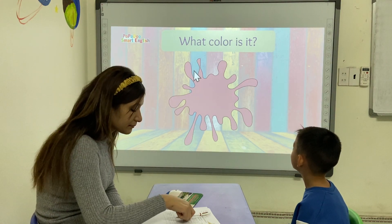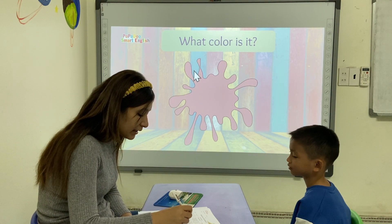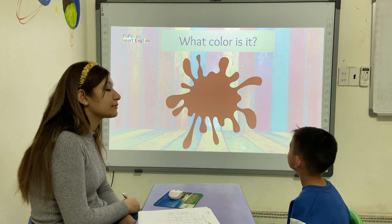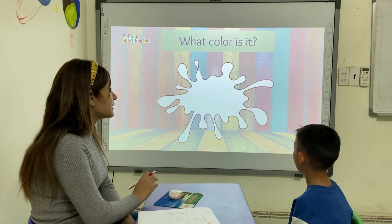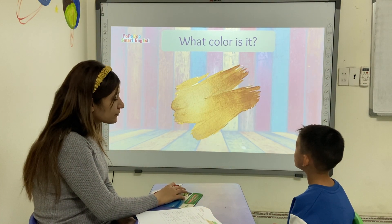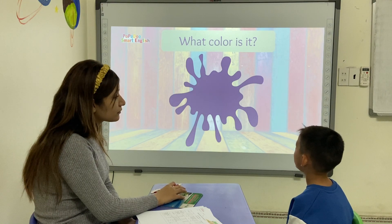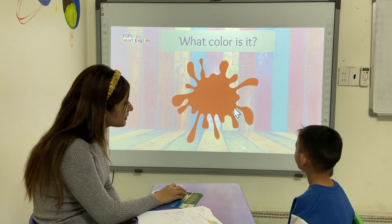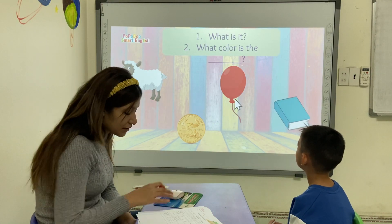What color is it? It's pink. Pink. Great. What color is it, Simon? It's red. This one? It's red. This one? It's yellow. This one? It's purple. This one? It's yellow. Yes. This one? It's orange. Yes. Good.